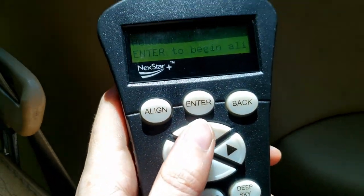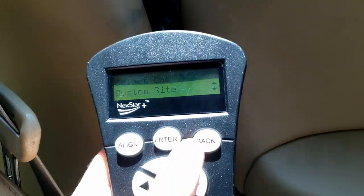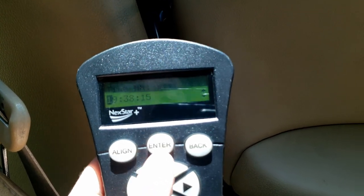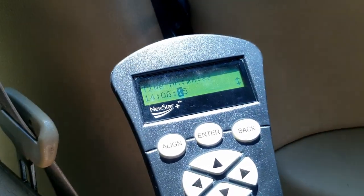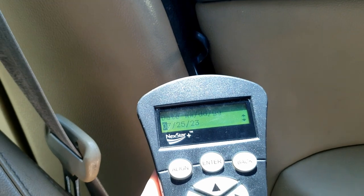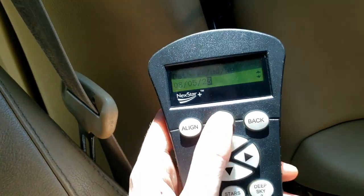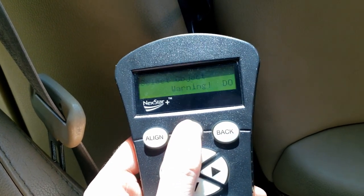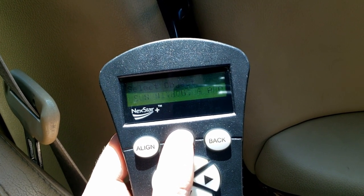So I'm going to use the alignment feature — solar system align — and we're just going to use our custom site. All this information should be good. The time right now is going to be approximately 14:06. And then since we enabled the sun, it should pop up as an option under solar system align. So I'm just going to hit 'select sun.' It's going to give us a warning that you do not want to be looking at the sun with your eyes or with your equipment unless you have the proper filters on — which we do.